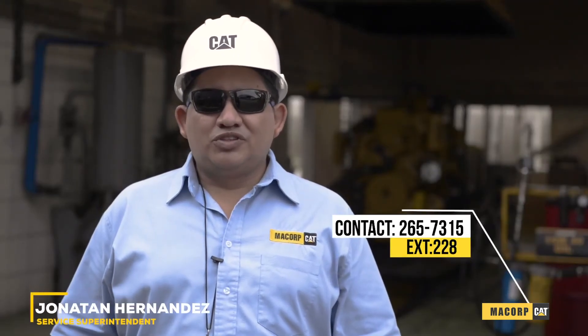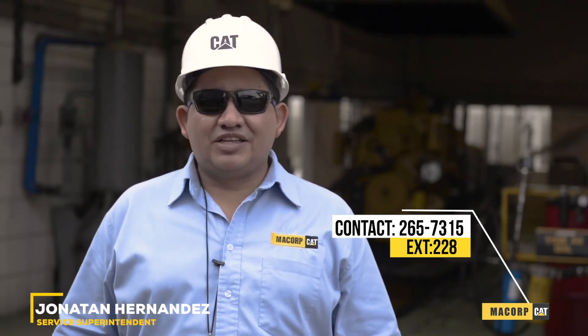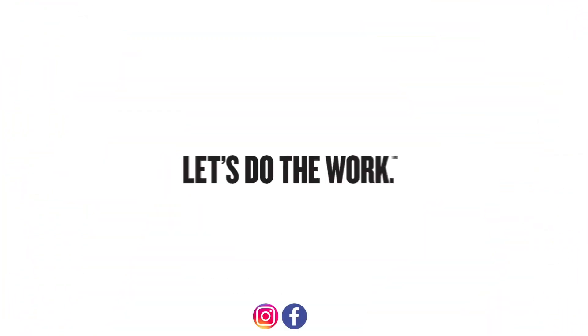Contact us at telephone number 265-7315, extension 228. McCord — let's do the work.